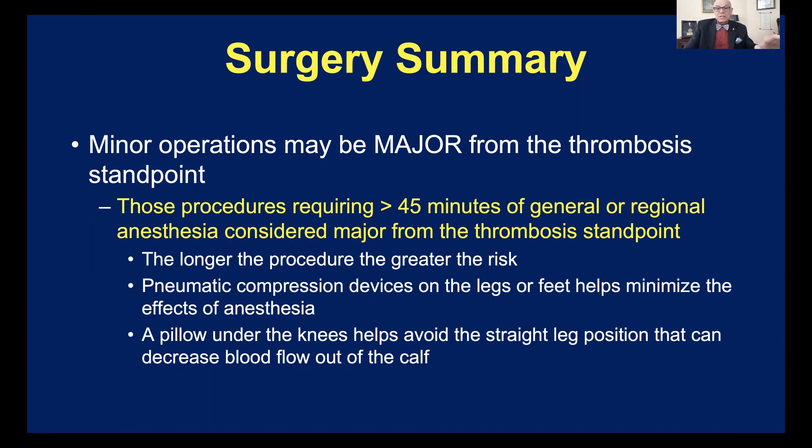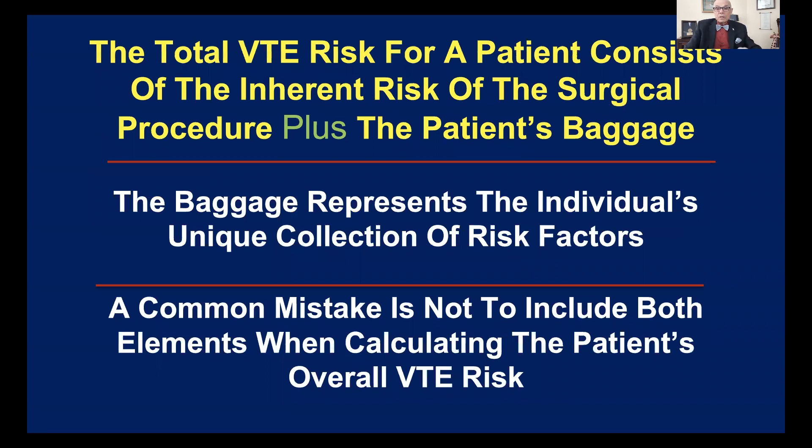Remember, a pillow under the knees helps avoid the popliteal entrapment syndrome. So you have to remember that the total VTE risk for a patient consists not only of the type of surgical procedure, but also the baggage that the patient brings to the operating room. Is there anything we can do about slowing down this witch's brew that occurs during surgery — with venous stasis, venous dilatation, hypercoagulability, and so forth?